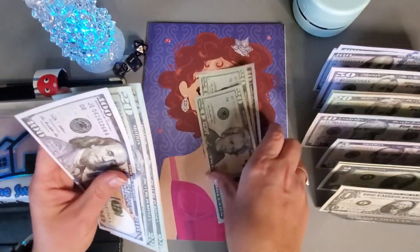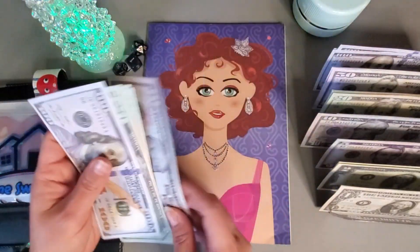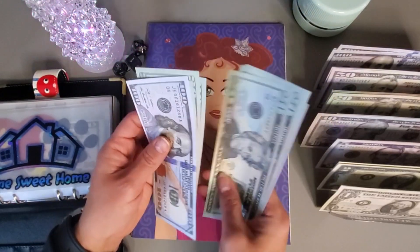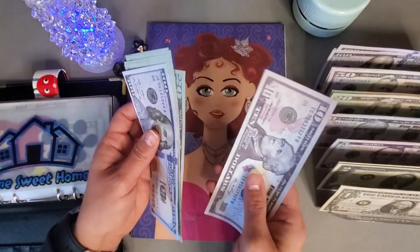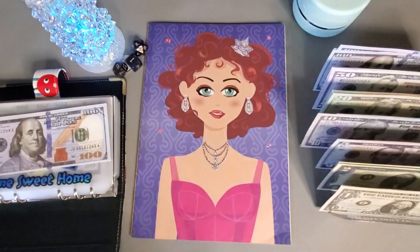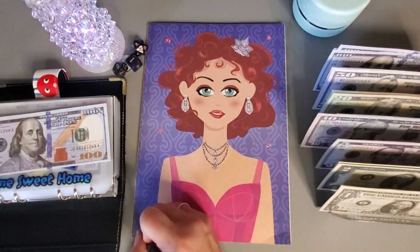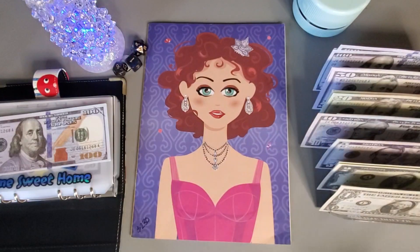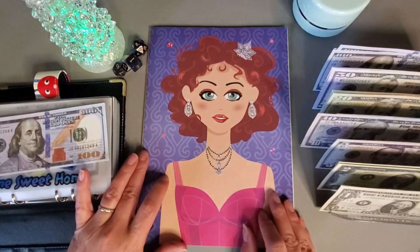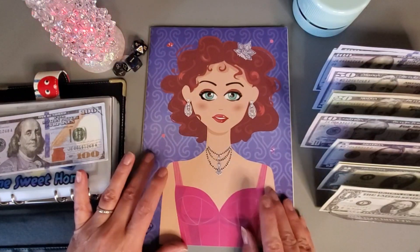Let's see what this challenge saved us — we have one twenty, forty, sixty, eighty, two twenty, two thirty. So we saved two hundred and thirty dollars with this one. That will be our first one completed today, and I believe this is going to go to my home repairs fund.